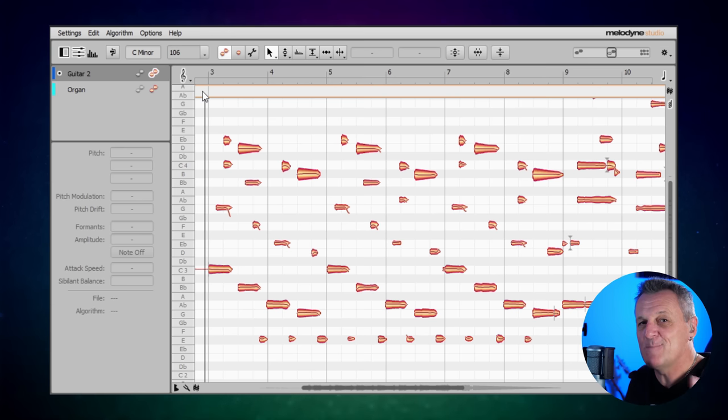Now before I go into how I can manipulate that, I want to chat just for a moment about how it detects chords. You can see that it's picked up the key — C minor — when it analysed the guitar. It can also pick out the chords which are being played, and that's more than just a labelling feature; we're going to make use of those chords a little bit later on. Some DAWs do have chord detection and chord tracks, and if they meet the right standards, Melodyne can actually make use of those as well.